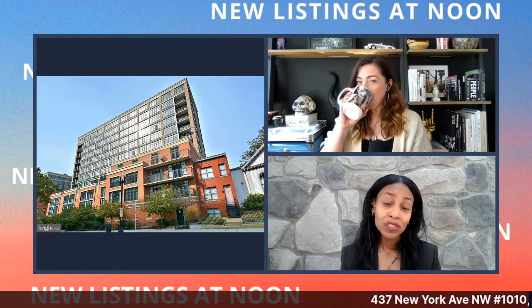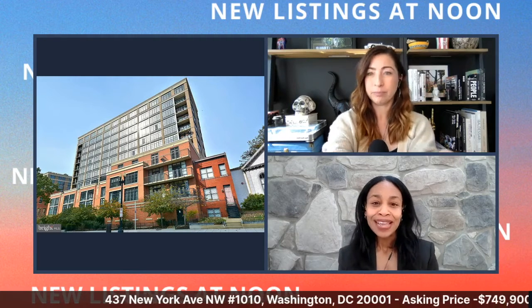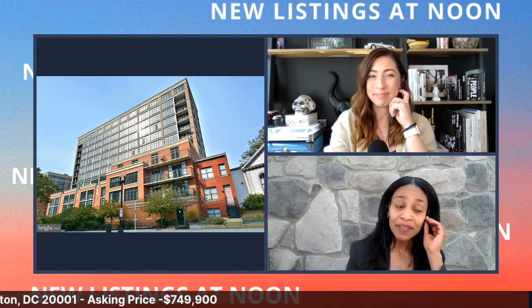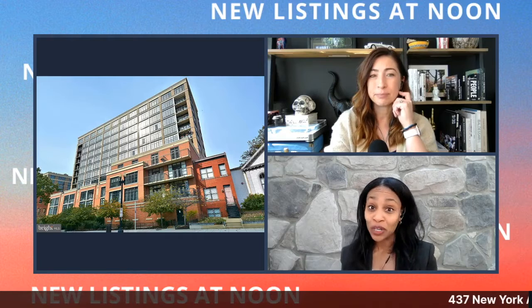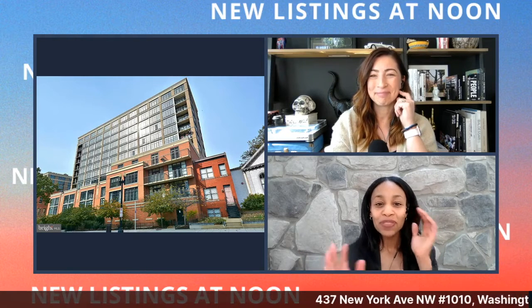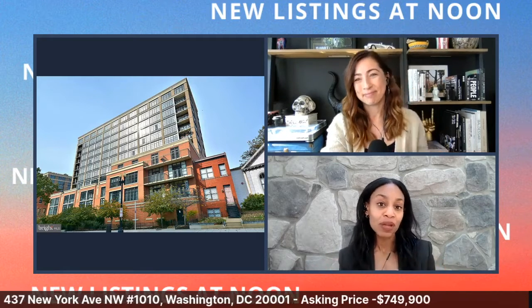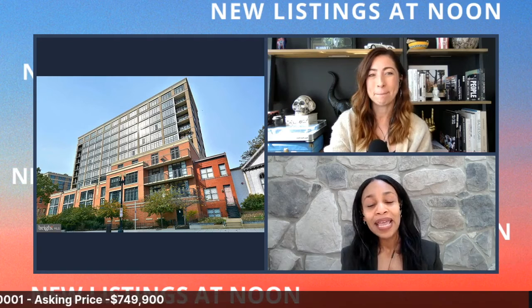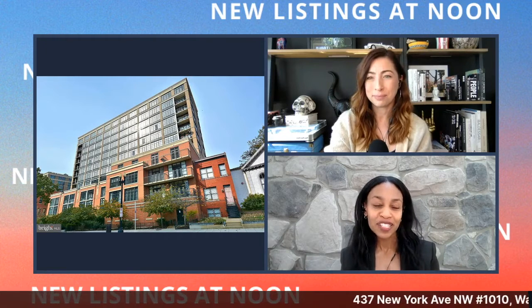Now for my listing — the Yale Steam Laundry Building, located in Mount Vernon Triangle at 437 New York Avenue, unit 1010. This building has a lot of history: it used to do laundry for the White House, Congress, and certain other government entities. It was built in 1902 and was registered as a historical site in 1974.